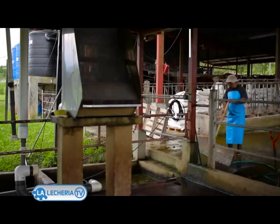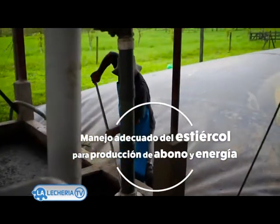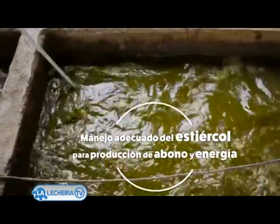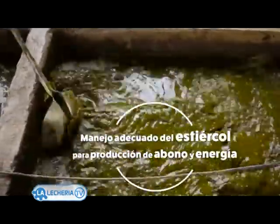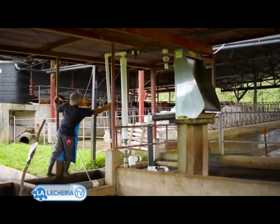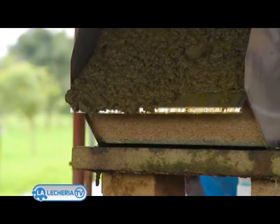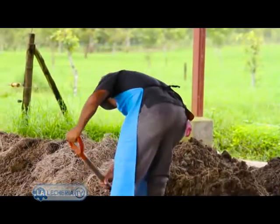Here we have the separation of solids. After we push all the excreta to the rainwater, we have the cascade separator, which is responsible for leaving all the solid parts that we process as compost — a process that takes approximately 4 weeks when we are applying M. And we have all the liquid phase that enters here, where through an anaerobic process we produce the biogas, which is what we use for electric generation.